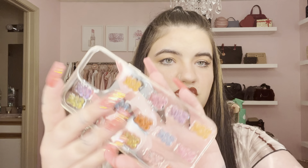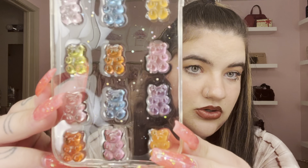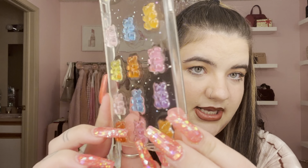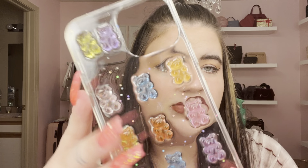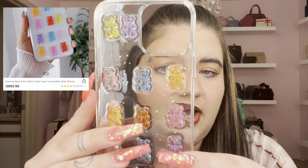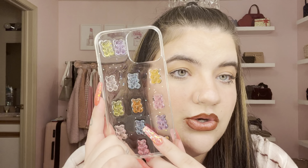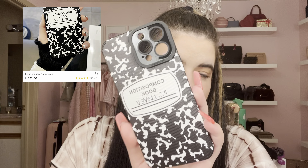The first phone case is clear with little 3D gummy bears and glitter — I thought it was really cute and different. I don't have anything like this. The second one is a composition book style; it covers all around the cameras and just says 'PS I Love You' with a ribbing material. I thought the composition book design was cute and different.